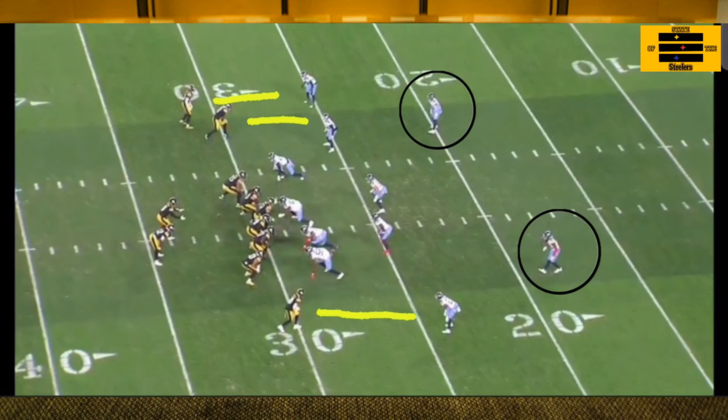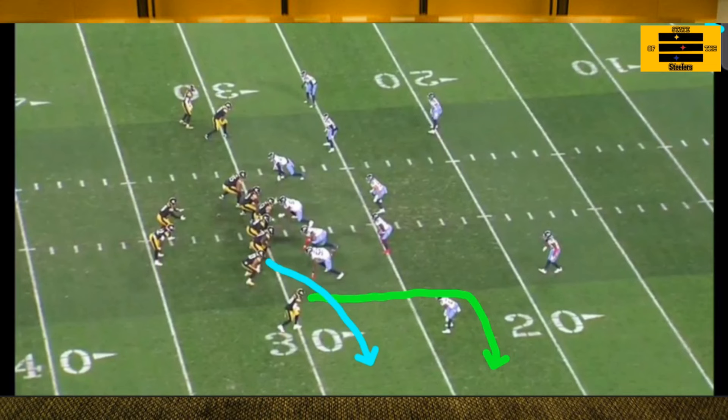The first thing we notice is it appears the defense is playing cover two with two safeties up top, and the defensive backs are giving quite a bit of cushion. Because of that cushion at the bottom of the screen between the cornerback and Deontay Johnson, I think Kenny Pickett is probably assuming that cornerback is going to go up the field, and initially he's anticipating Connor Hayward coming open.